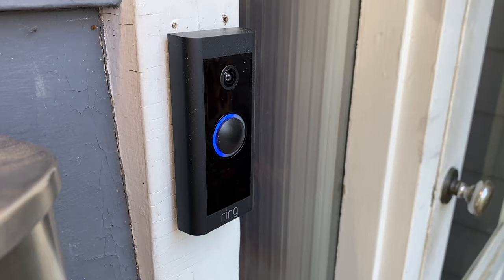Ring video doorbells are some of the fastest to set up and one of the easiest ways to increase your home's security. They allow you to view not just visitors or deliveries, but to be notified when there's any kind of motion in the area in front of your door, day or night.